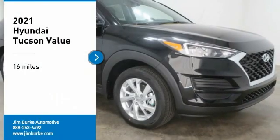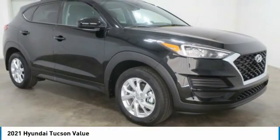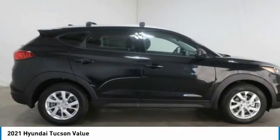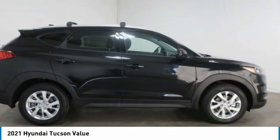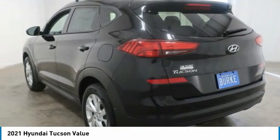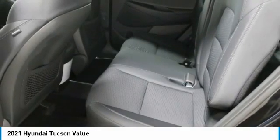Stop by and take a look at the 2021 Hyundai Tucson. The Hyundai Tucson is Hyundai's first CUV to be designed in Europe. Tucson takes the boxy utility vehicle and transforms it with flowing curves, graceful lines, and style to spare.